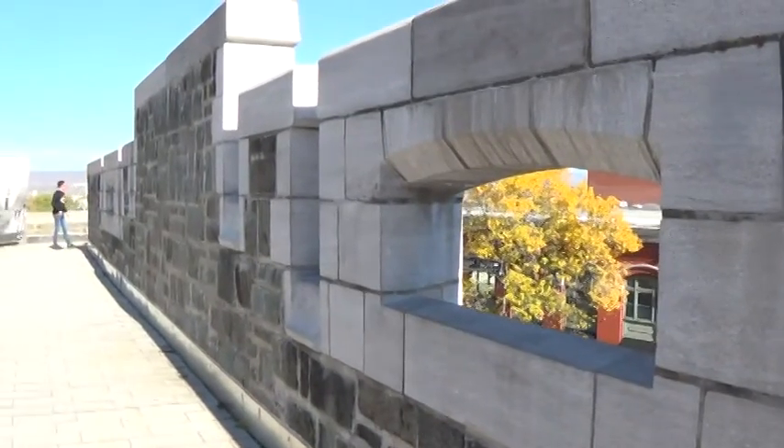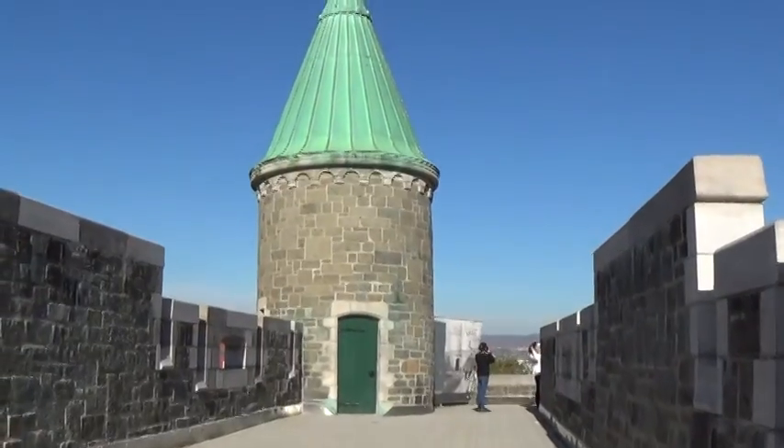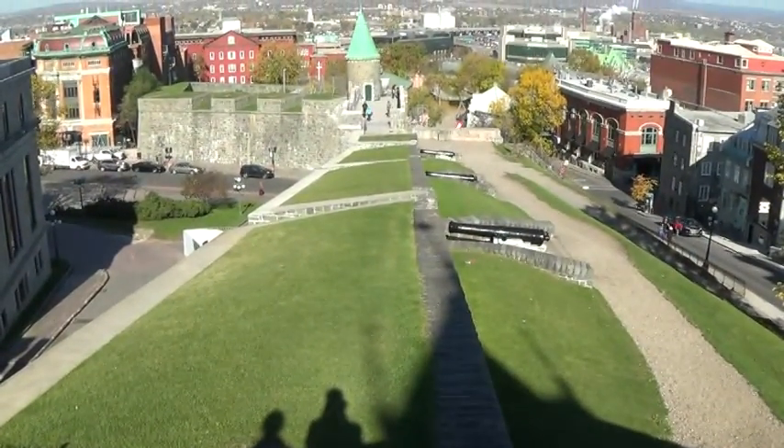Take a walk around the ramparts, which were built in the 17th century. Quebec City is one of the only walled cities in North America, and the walls certainly are a good way to see the outskirts of the old town.